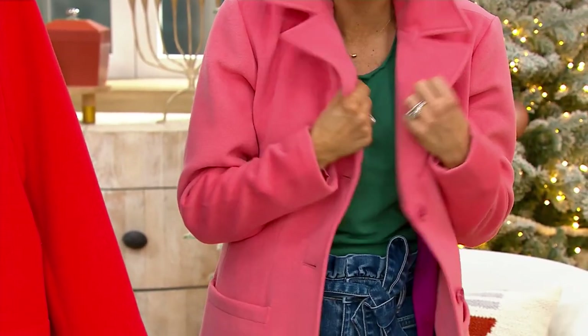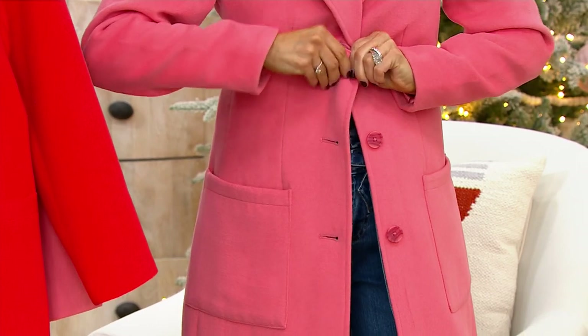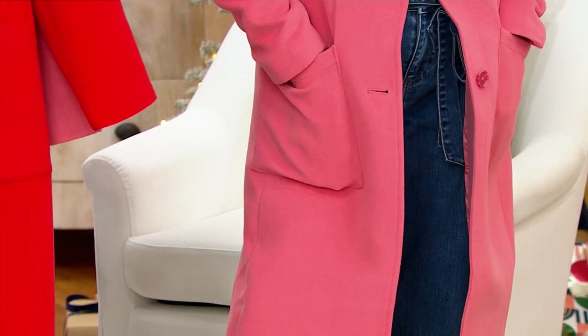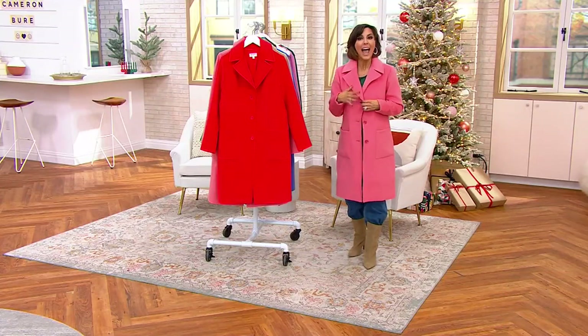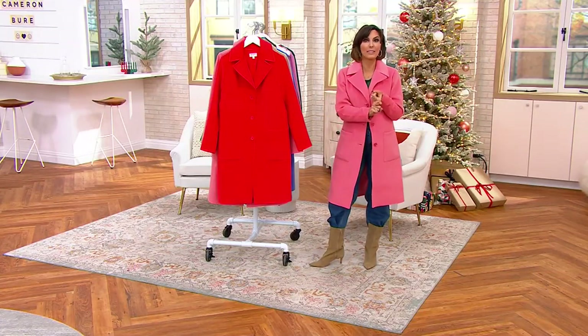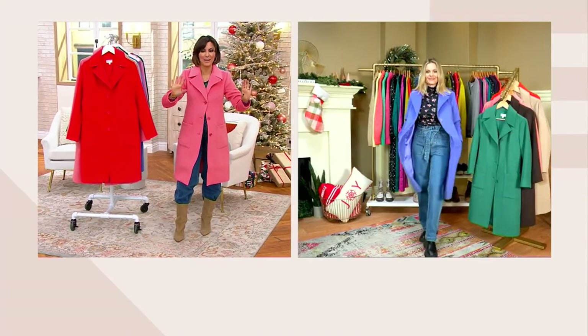I keep playing with the collar because that's my thing — if you like it folded back, if you like it buttoned, you can do all of that. Another callout are those pockets that Candice just mentioned, because these days that's our purse sometimes, right? Our phone goes in there, our keys to the car go in there quickly. I only buy handbags now that can be a clutch, a crossbody, and a shoulder bag — this coat gives me that feel.